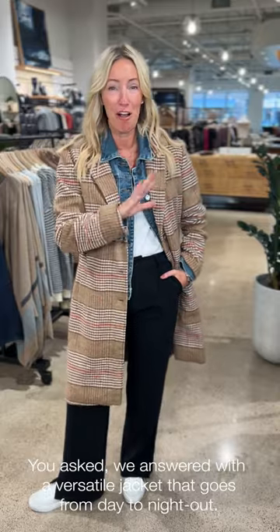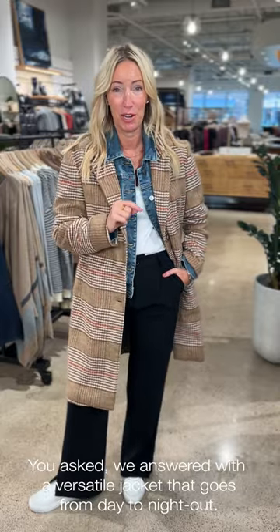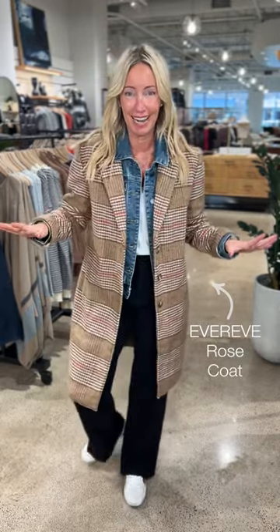We've heard you loud and clear — you love 'three days three ways' but you really want that versatility. What is that piece that can work hard in your closet, be a hero, and be styled a bunch of different ways? We answered your call and we're going to talk today about this fabulous rose jacket from Evereve. So many ways to style it — we're just going to start from the top.